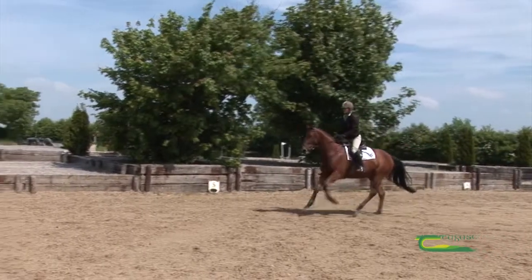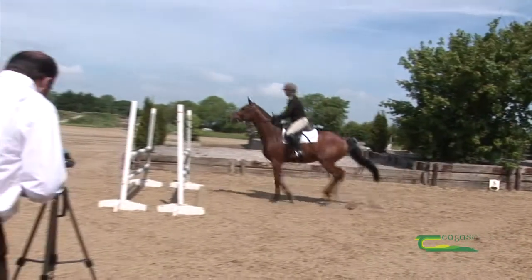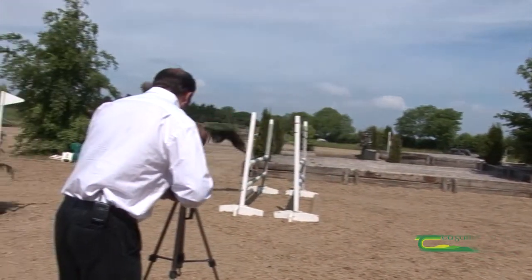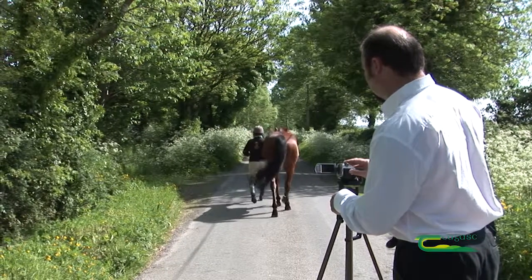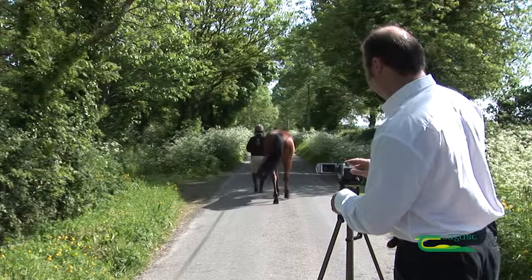Clients today, before they're willing to travel, will usually ask the question: do you have a video of your horse? This allows them to get a good idea of what you have to offer before they commit their time and expense of making a visit to view the animal.